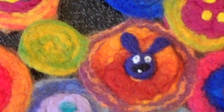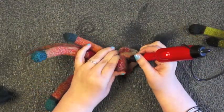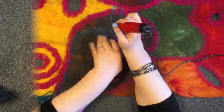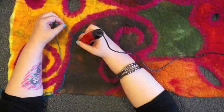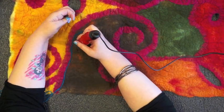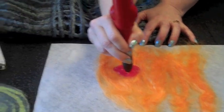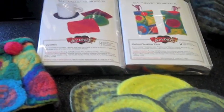Now you can quickly and easily needle felt flat items faster than ever before. You can embellish felted or knitted items. You can use it to applique wool or yarn onto practically anything you want. The Quick also works perfectly with Artfelt paper and Artfelt kits.